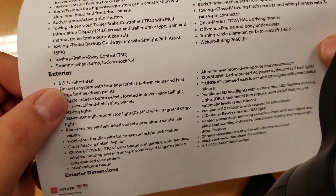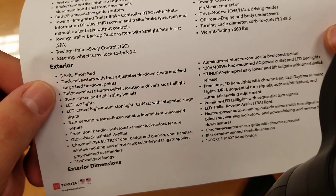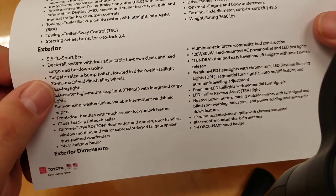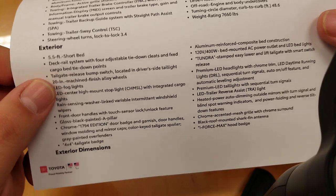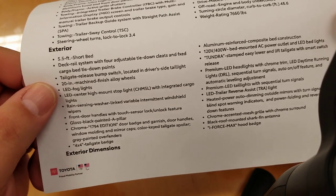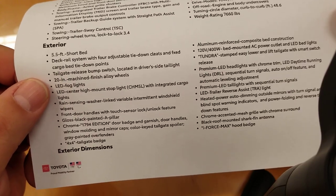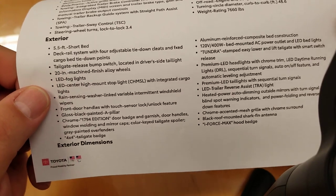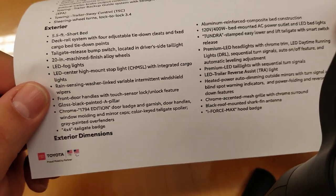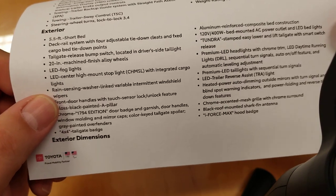For the exterior: this is the five and a half foot short bed. You have a deck rail system with four adjustable tie-down cleats, fixed cargo bed tie-down points, and a tailgate release bump switch on your driver's side tail light. You can also release the tailgate from your key fob. 20-inch machine finished alloy wheels, LED fog lights, LED center high-mounted stoplight with integrated cargo lights. Rain-sensing washer-linked variable intermittent windshield wipers are standard on your 1794.